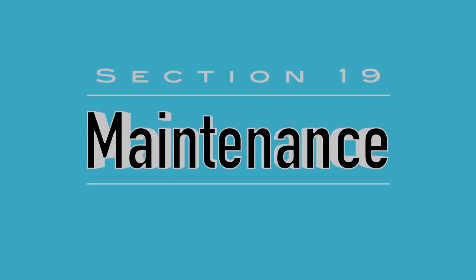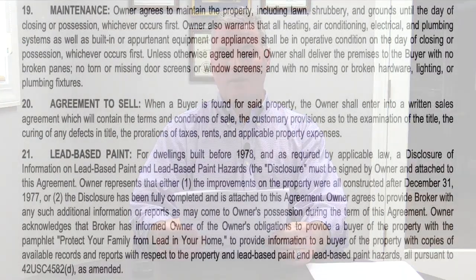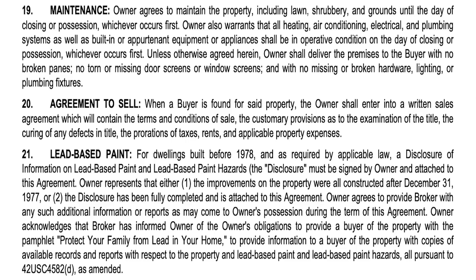Section nineteen talks about maintenance and what the seller needs to maintain from the listing agreement to the time of closing or possession. Owner agrees to maintain the property, including lawns, shrubbery, and grounds until the day of closing or possession, whichever occurs first. Owner also warrants that all heating, air conditioning, electrical, and plumbing systems, as well as built-in pertinent equipment or appliances, shall be in operative condition on the day of closing or possession. Unless otherwise agreed, owner shall deliver the premises with no broken panes, no torn or missing door or window screens, and no missing or broken hardware, lighting, or plumbing fixtures.